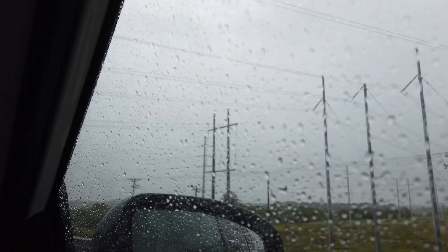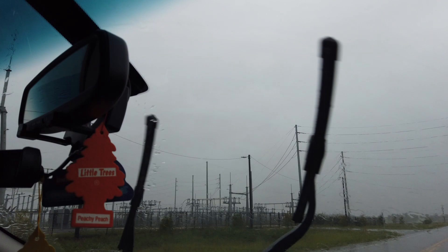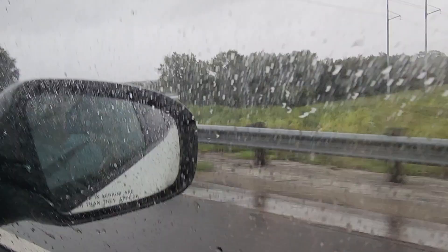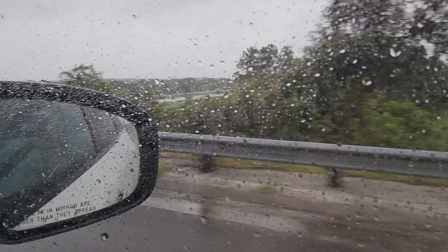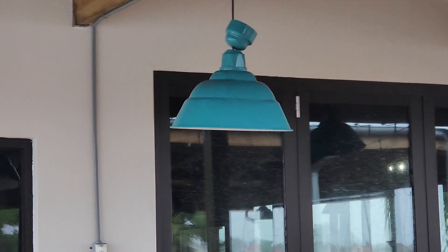Oh my god. Power lines are still up — that's a good thing. Hope we have no problems with this; that's where all the power is coming from. There's the interstate, only a few cars out. Looks like we might have a casualty before this storm is over.